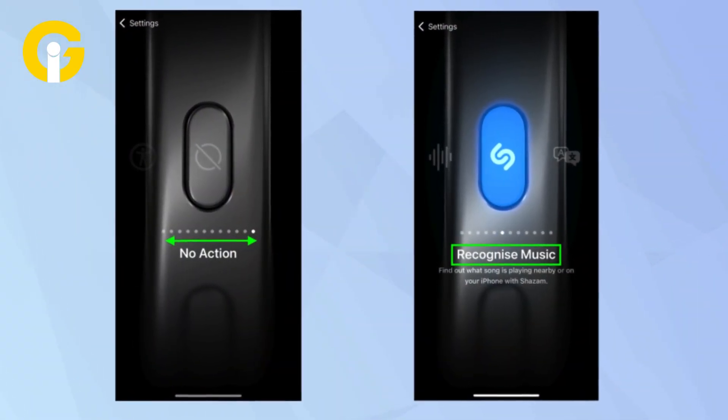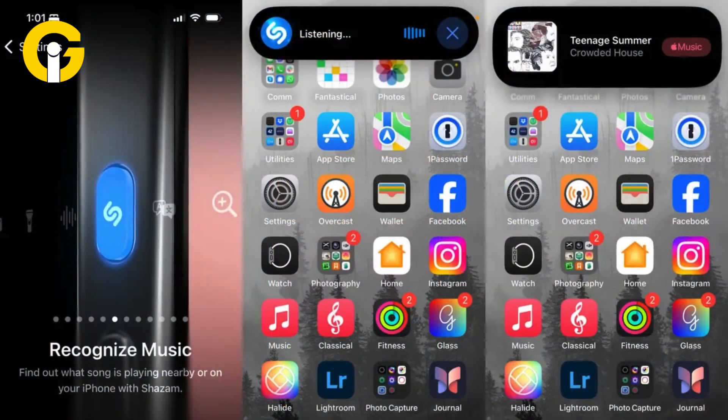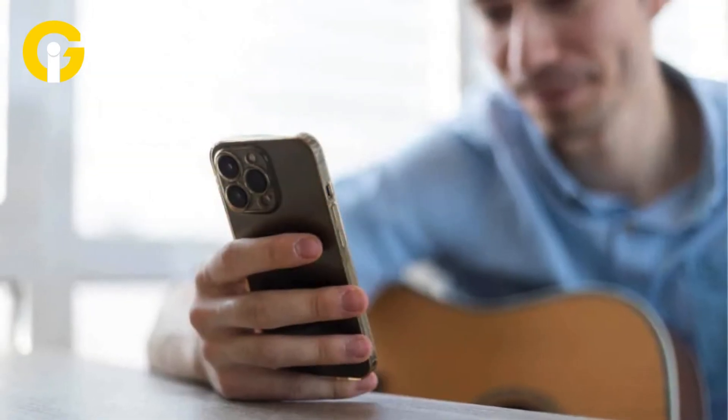Secretly Shazam songs with the Action button. Want to impress your friends with your music knowledge? Use the Action button to identify songs secretly. Go to Settings > Action Button and select Recognize Music. Now just press and hold the button, and Shazam will identify the song without anyone noticing.